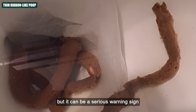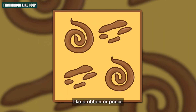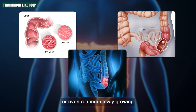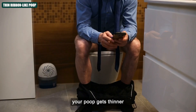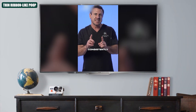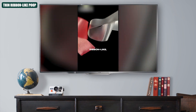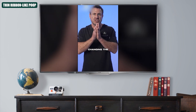Number three: Thin, ribbon-like poop. Thin, ribbon-like poop might look harmless at first, but it can be a serious warning sign. When your stool starts coming out long, narrow, and almost flat — like a ribbon or pencil — it could mean something is narrowing your colon. That narrowing might be caused by inflammation, a blockage, or even a tumor slowly growing and squeezing the space where waste normally passes. When that space gets tighter, your poop gets thinner. If you have consistently thin, pencil-like stool, or ribbon-like stool, that's when you need to be worried, because there could be something in your colon changing the shape of the stool.